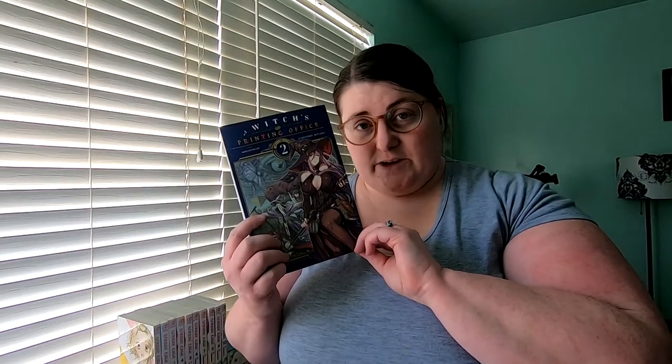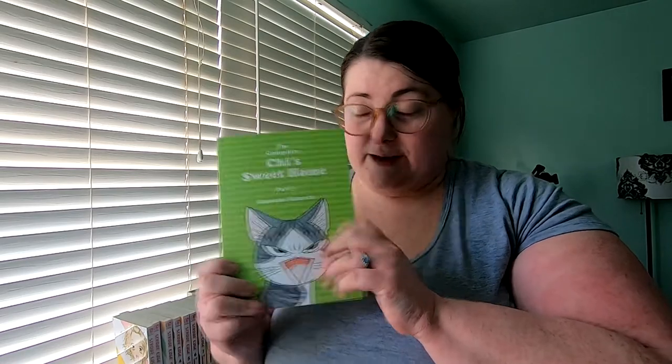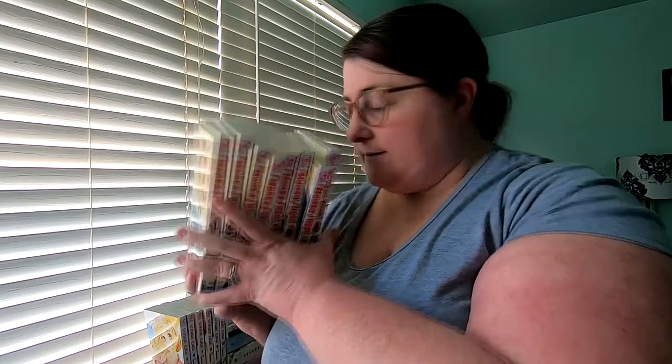Last but not least, the manga. Volume 1 through 10 of Straw Bench. A Witch's Printing Office Volume 2. Silver Spoon Volume 13. Phantom Tales of the Night Volume 3. Skull-face Bookseller Honda-san Volume 3. Cardcaptor Omnibus 2. Chi's Sweet Home Part 3. Monkey High Volumes 1 through 8. Assassination Classroom Volume 14. Holic Omnibus 1. Restaurant to Another World Volumes 2 and 3. And Let's Dance a Waltz Volumes 1 through 3.